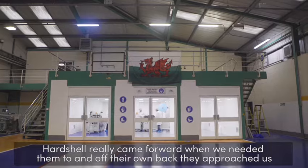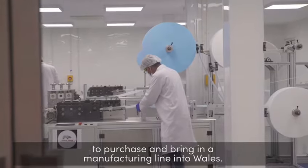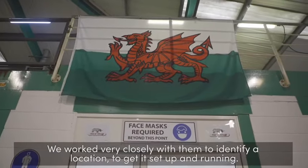Art Shell really came forward when we needed them to, and off their own back they approached us to purchase and bring in a manufacturing line into Wales. We worked very closely with them to identify a location and get it set up and running.